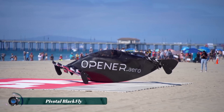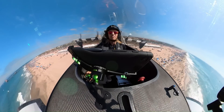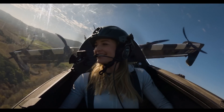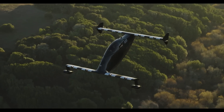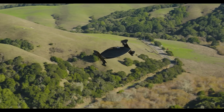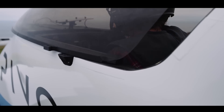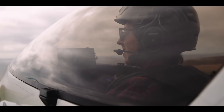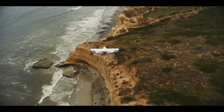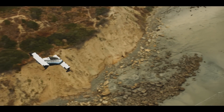The Pivotal Blackfly is an innovative all-electric personal aircraft designed for vertical takeoff and landing (VTOL) by the company Opener. It features a compact, lightweight design with a focus on simplicity and user-friendly operation, allowing anyone to experience the thrill of flight with minimal training. The Blackfly is capable of flying autonomously and has a range suitable for short commutes or recreational flights. Its all-electric propulsion system makes it environmentally friendly, while its unique wing configuration ensures stability and efficiency. The Blackfly represents a major step toward personal air transportation, offering a glimpse into the future of electric aviation.